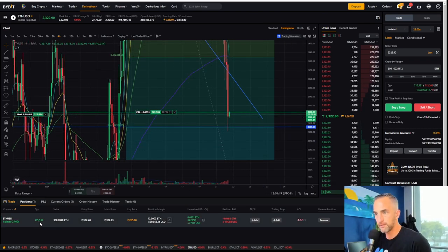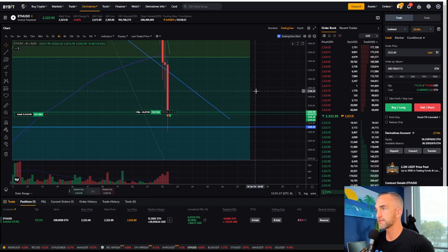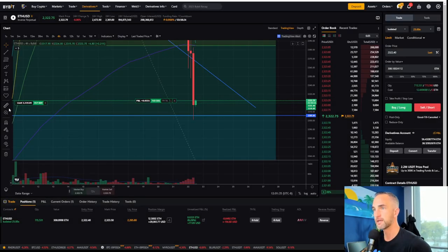I put a limit in right there and they did not give it to me. So I am now long 700,000 here. Let's see if we can get a little push to the upside for you guys on this stream. I'll add in my TP stop loss here and see if she does come back down.